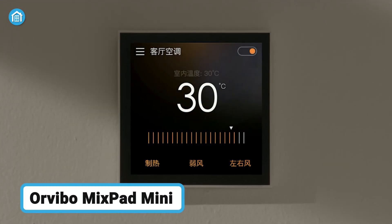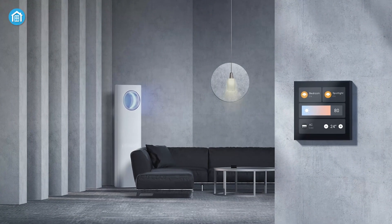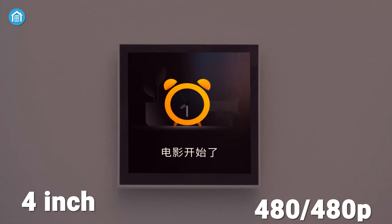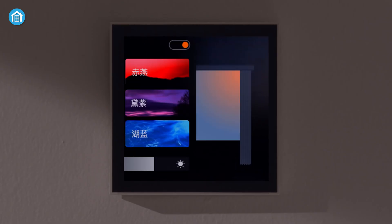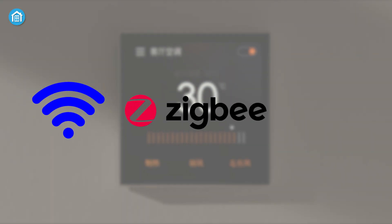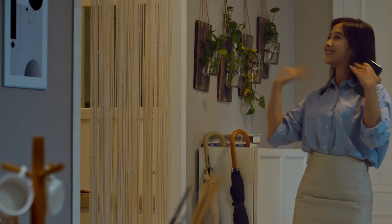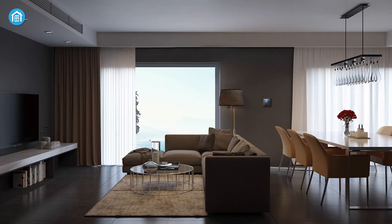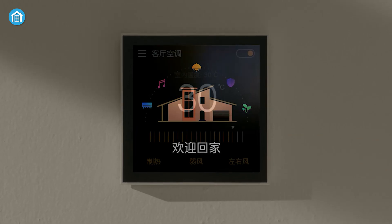Let's talk about the Orvibo MixPad Mini, a compact yet powerful panel that enhances your home's intelligence with multi-protocol support. The MixPad Mini sports a 4-inch touchscreen with 480x480 resolution and combines touch, voice, and app control. It supports Wi-Fi, ZigBee, and Bluetooth, which lets you manage lighting. It also lets you control your home's curtains, opening and closing them automatically at set times, and takes care of your air conditioning by replacing all remote controls so you can adjust the temperature with precision.